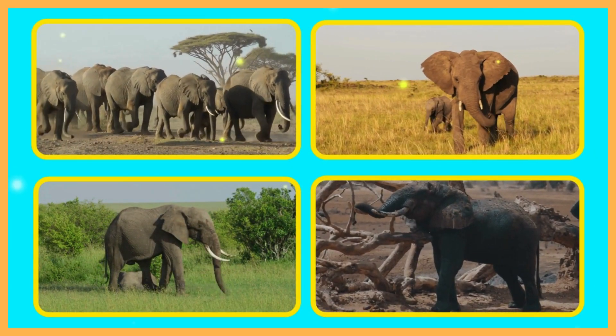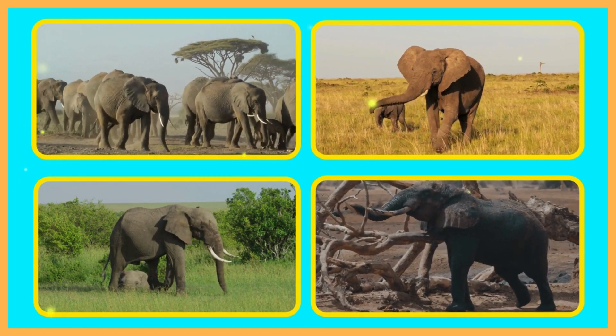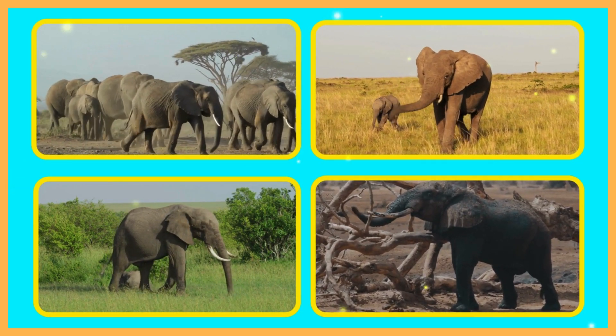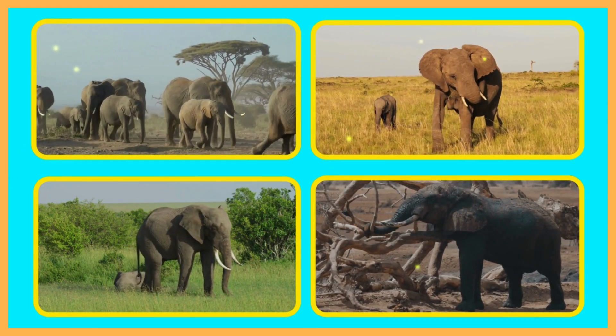Thanks for joining us on this jumbo adventure to learn all about elephants. Remember, learning about animals helps us understand how amazing our planet is.